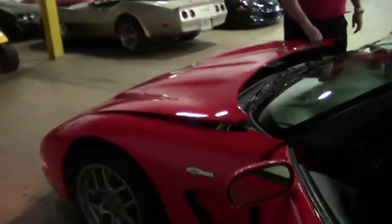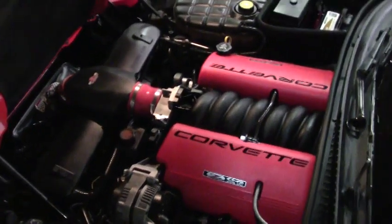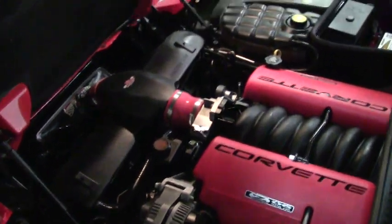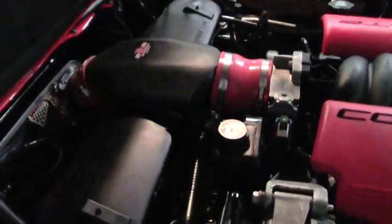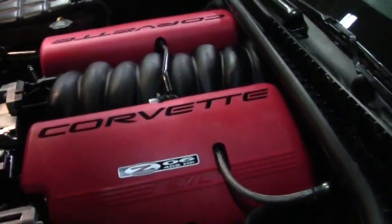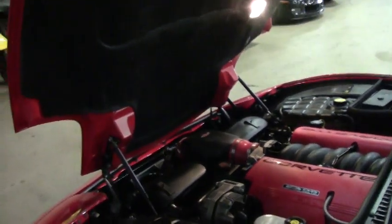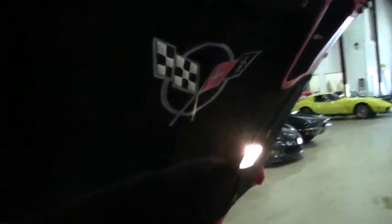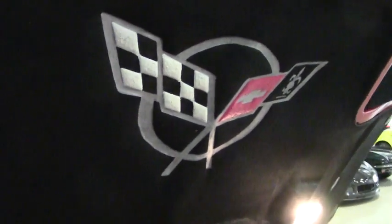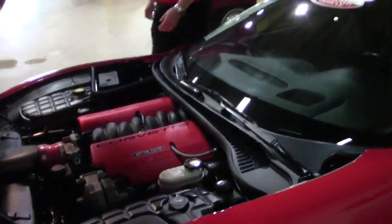Getting into the engine compartment, here is your 410 LS6 with the cold air intake. Absolutely a sweet-looking ride and one powerhouse underneath the hood. The previous owner has already taken advantage of the C5 emblem — already painted it in there — and there's also the Z06 emblem to the right. You can expand out on any kind of graphics on this particular car.